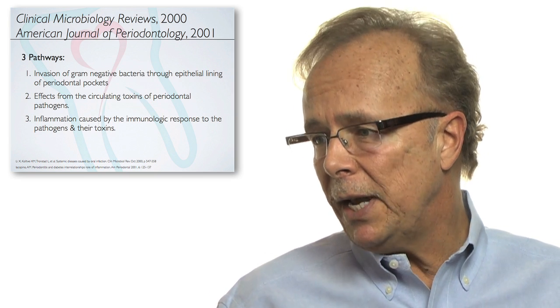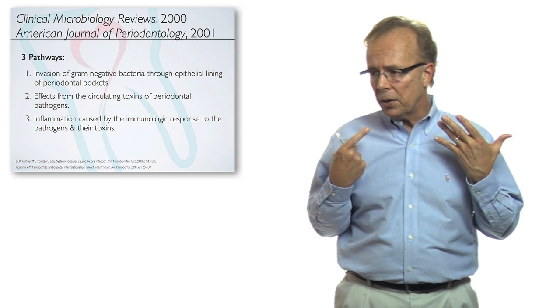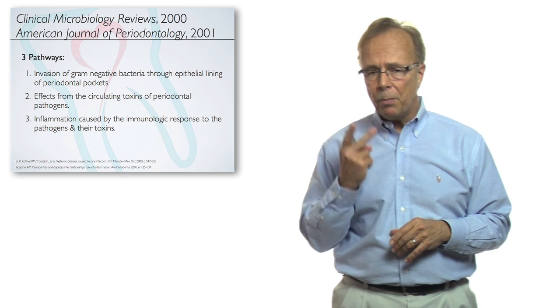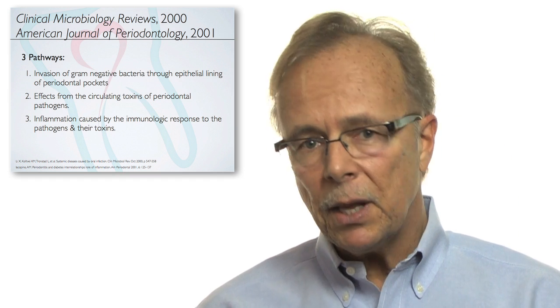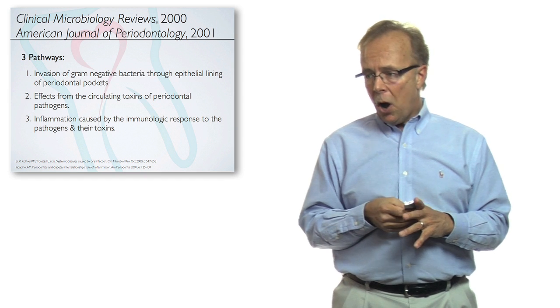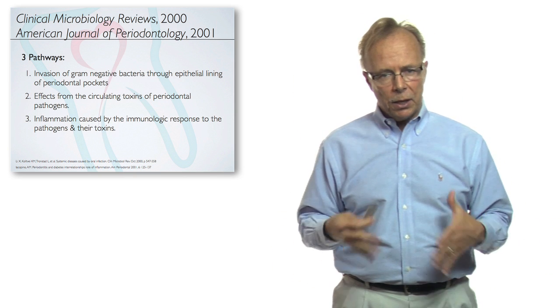It states that there are three pathways. Number one, there's invasion of the gram-negative bacteria through the epithelial lining of the periodontal pockets. Number two, we have the effects of the circulating toxins of those periodontal pathogens — they give off LPS, lipopolysaccharides. Number three, inflammation caused by the immunologic response to the pathogens and their toxins causes a lot of problems.